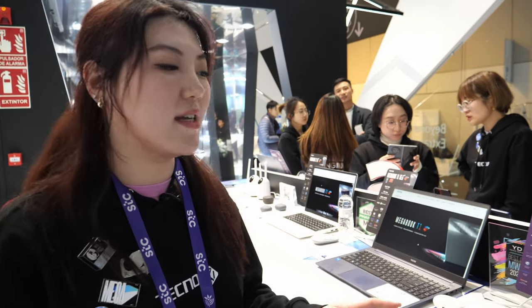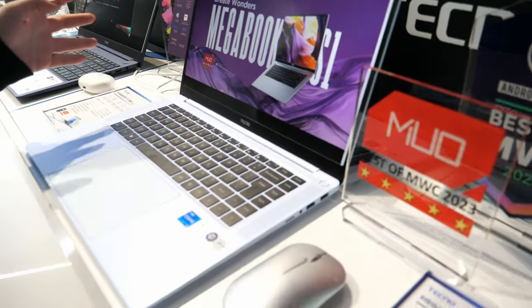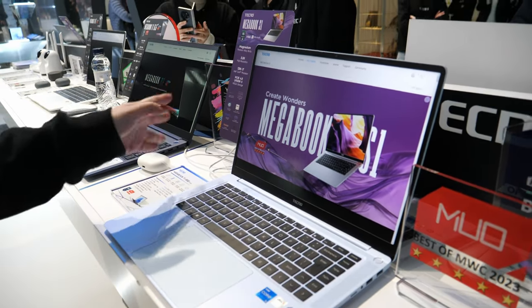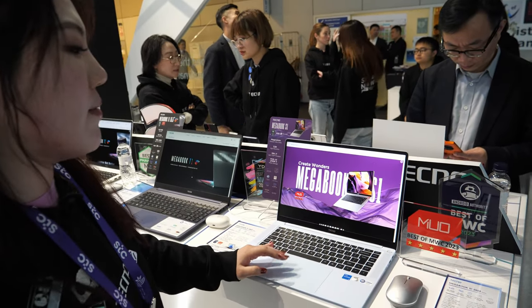Hi, welcome to Tecno. So here is the AIoT and I will introduce you our flagship version of the Tecno Megaboot S1 series with the 2023 version. This is our Megaboot S1.